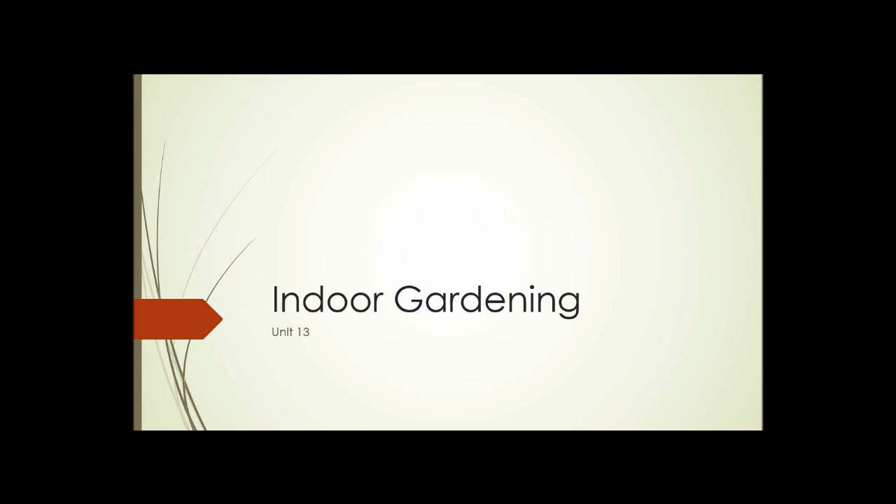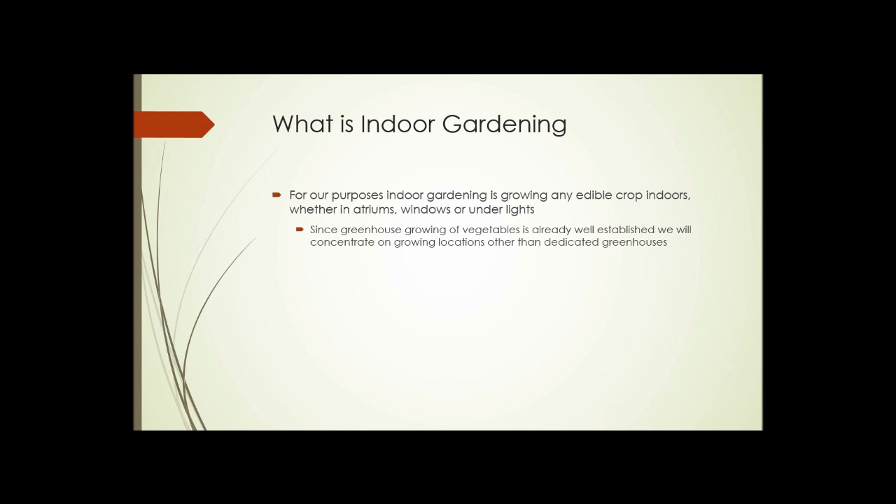Unit 13: Indoor Gardening. What is indoor gardening? Well, obviously growing any plant indoors would be indoor gardening, but for our purposes we're going to concentrate mostly on edible crops grown indoors — whether it's in atriums, in windows, or under artificial lights. Since greenhouse growing of vegetables is already well established, we're going to concentrate on growing in locations other than dedicated greenhouses.